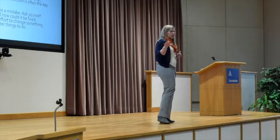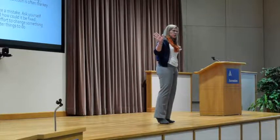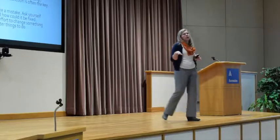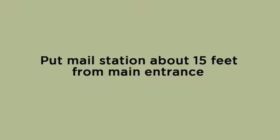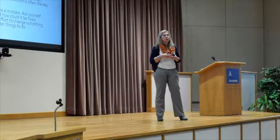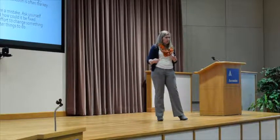One of the first things I have people create is a mail station. For any of you who don't have one, create one tonight. It can be a table with a trash can underneath — there, you've got a mail station. Put it no more than about 50 feet from where your main entrance to the house is.